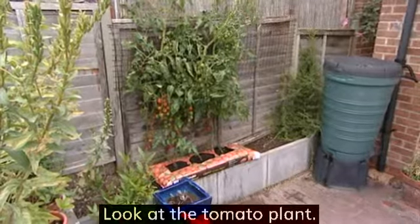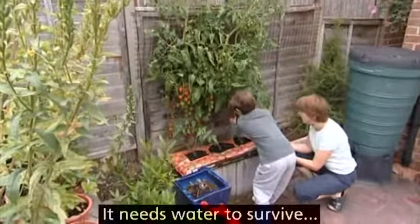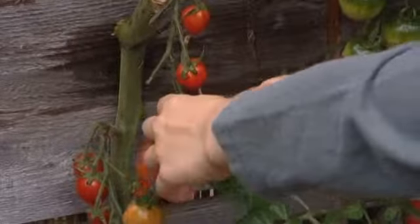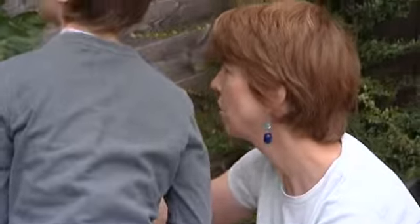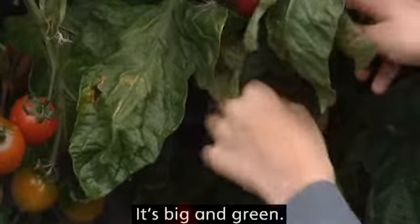Look at the tomato plant. It needs water to survive and lots of sun. It's big and green.